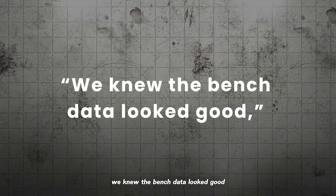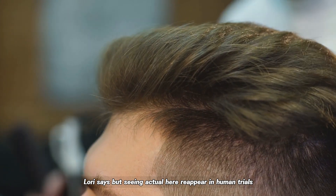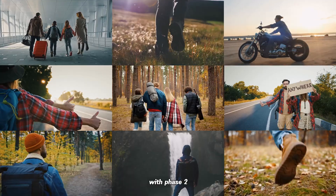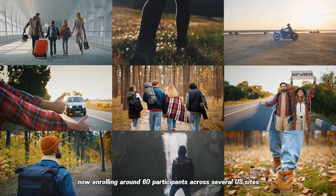"We knew the bench data looked good," Lowry says. "But seeing actual hair reappear in human trials? That was our moon landing."